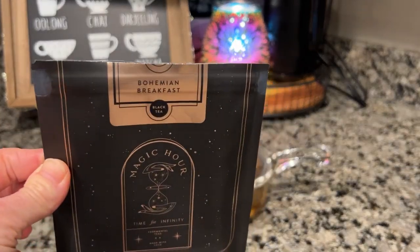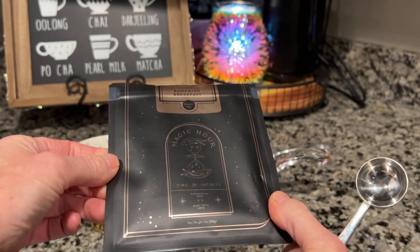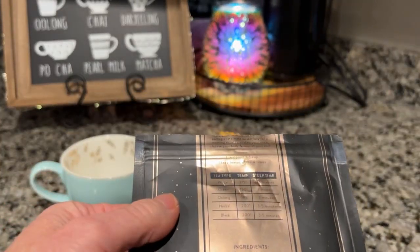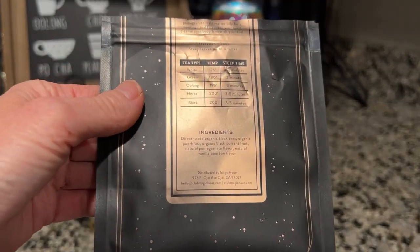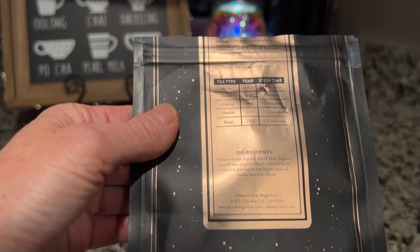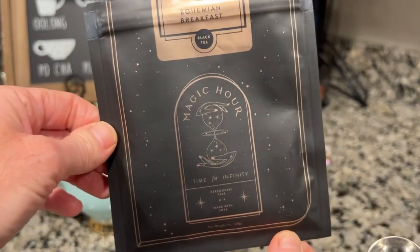Today I am starting with this Bohemian Breakfast Tea from Magic Hour. I only have one scoop left in this bag — it was just a one ounce bag that I ordered from them and I've really been enjoying this tea. It has direct trade organic black teas, organic puerh tea, organic black currant fruit, natural pomegranate flavor, natural vanilla bourbon flavor, and it is just really delicious. I don't add anything to it, but of course you could add honey, sweetener, milk, or anything you wanted.